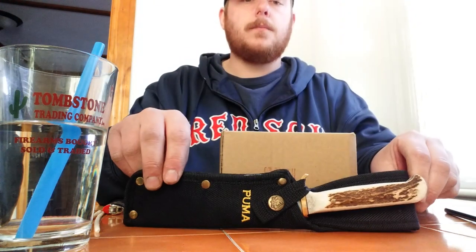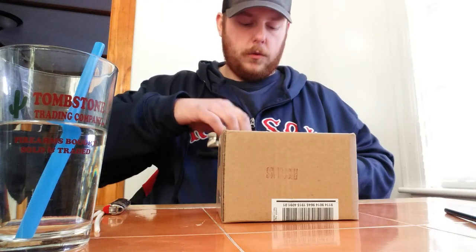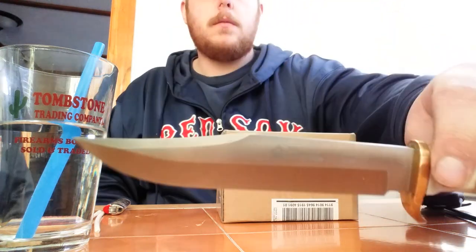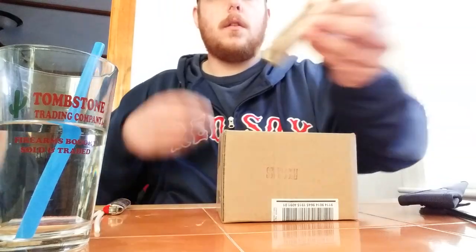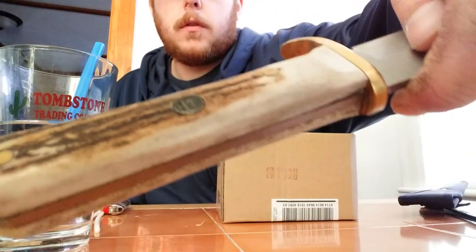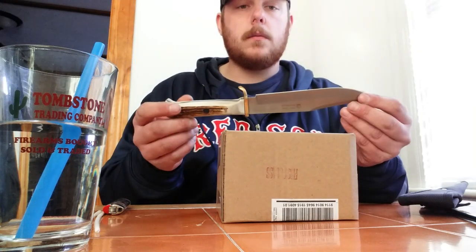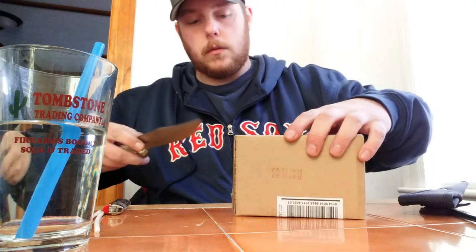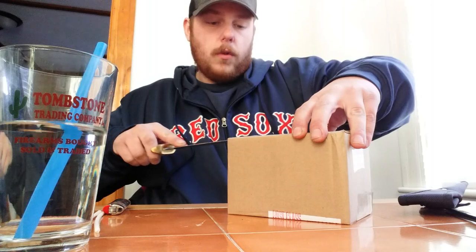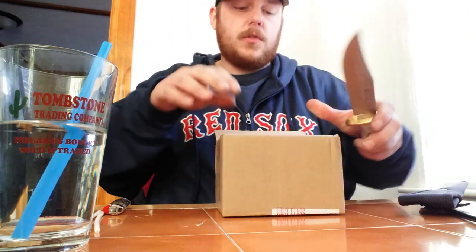I have the box bottom facing up because my personal information is on the label. This is a gift I got for Christmas. This is the Puma — I believe Puma is the model — this is a SGB BOA Bowie, German made, authentic German stag antler handle, brass, with a nice brass pin. The Puma series logo is on the pin. I don't know a lot about knives, but I know this is fairly small for a Bowie. It takes an edge very well — it's the best knife I have.